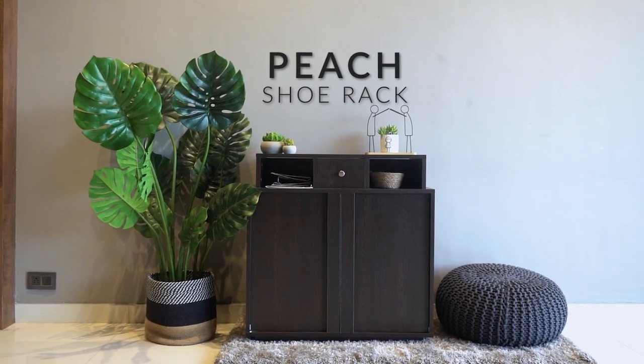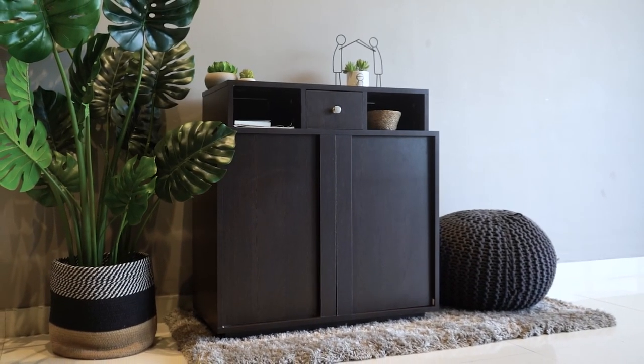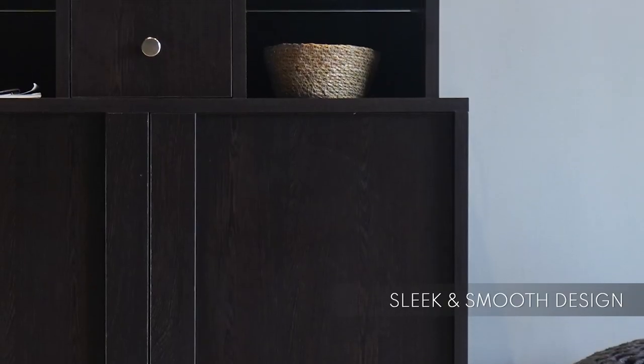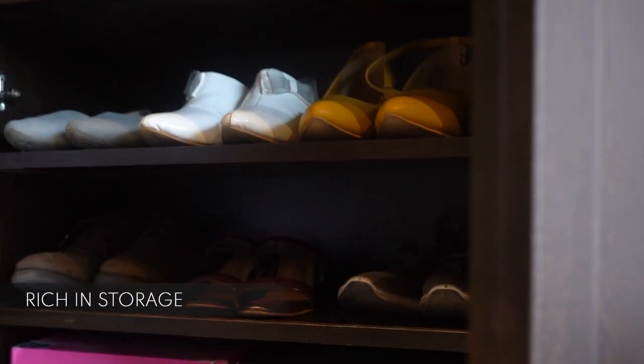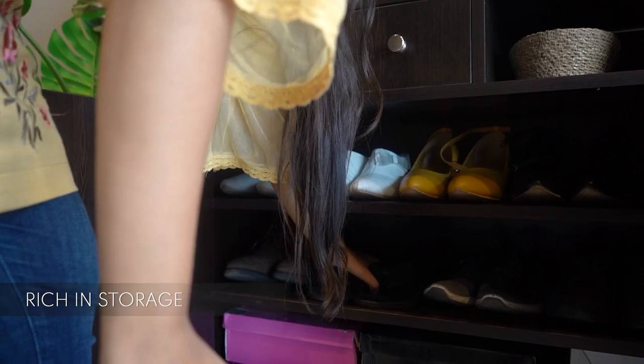So today we bring in the frame the Peach Shoe Rack. On the face value, the Peach Shoe Rack has a sleek and smooth design which is perfect for every modern home. With spacious cabinets and drawers to store your collection, the shoe rack is high on storage requirements.